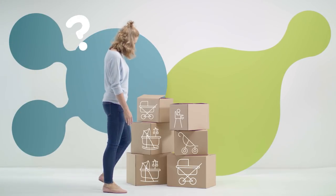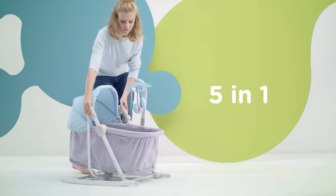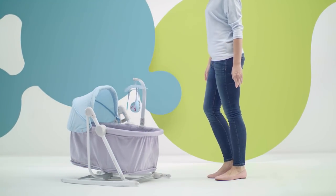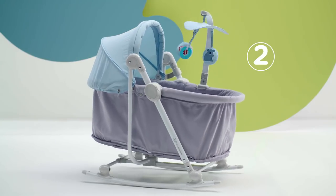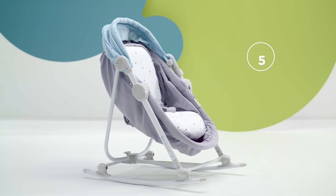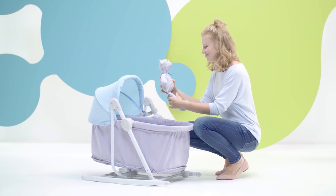Many products seem essential when you're thinking about your first baby, but instead of many different ones, sometimes just one is enough — with five functions which grow together with your child. At any time you can transform it into a cot, a cradle, a bouncer seat, a rocker, and a chair.